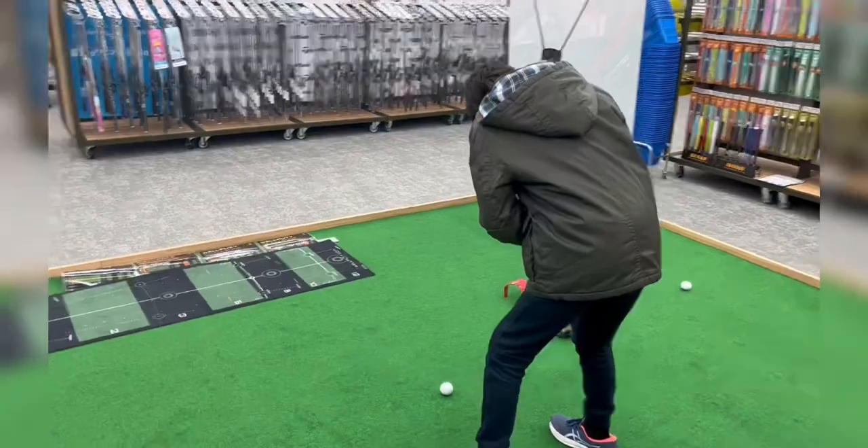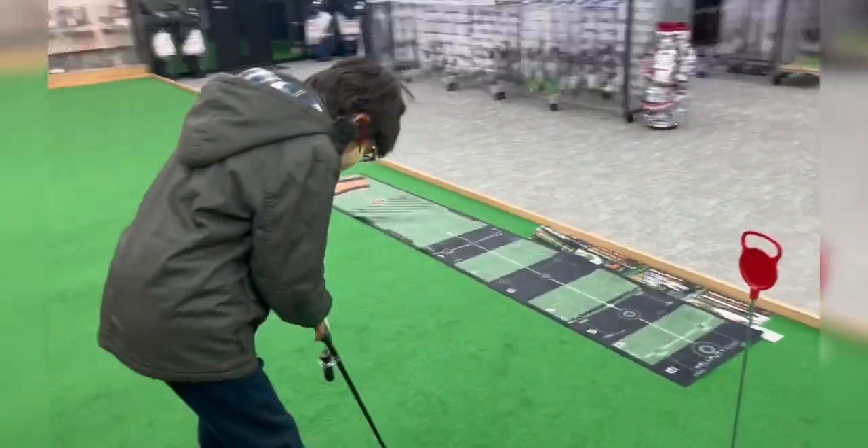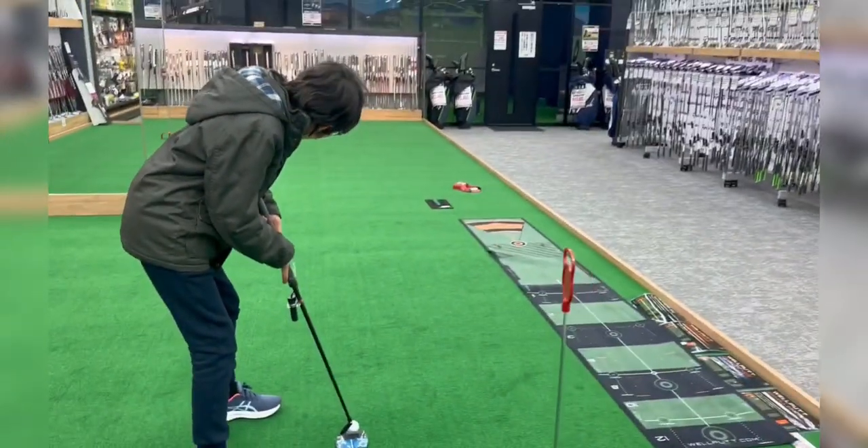They also offer tax-free shopping. Yodobashi Camera is the best place to shop for you.